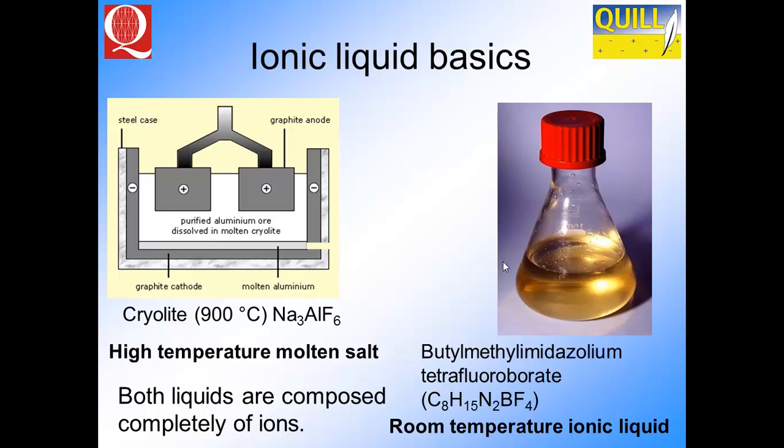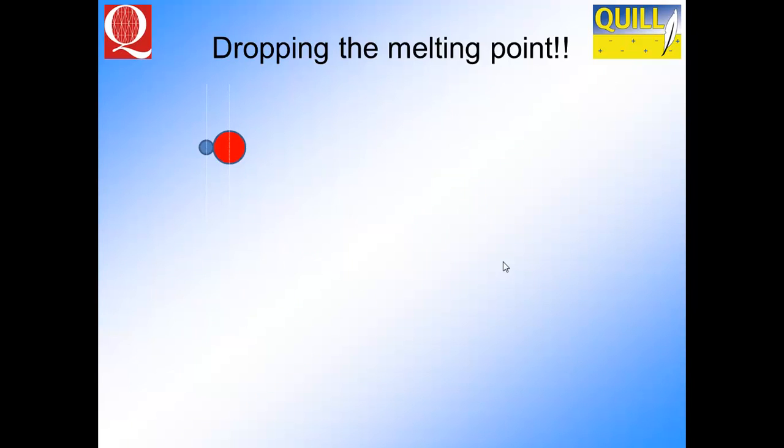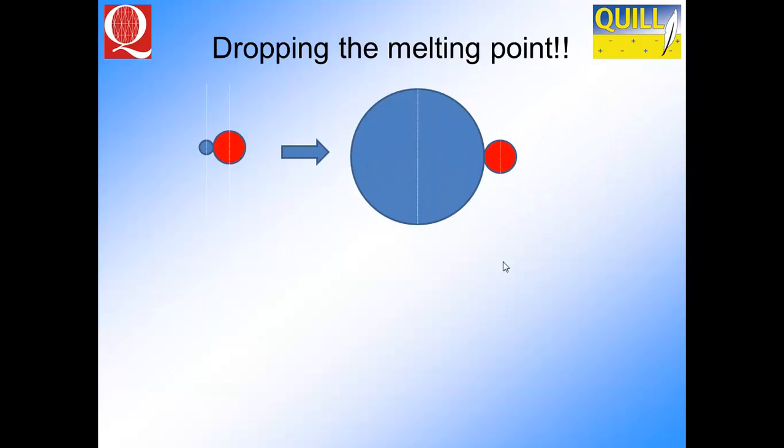At room temperature, this is butyl-methyl-imidazolium tetrafluoroborate. The question is, how do you get from one to the other? We have a material that allows us to have a liquid at room temperature — this is called the ionic liquid. We do that by dropping the melting point. If we have small charge spheres together, they have strong Coulombic interactions. As we increase the charge separation by making one of the ions much bigger than the other, we reduce the Coulombic interaction, we reduce the lattice energy, and we reduce the melting point.